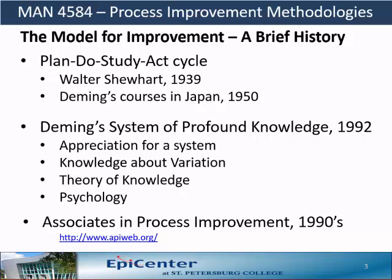Here is a brief history of the model for improvement. It first started with Walter Shewhart, who devised the Plan, Do, Check, Act cycle circa 1939. W. Edwards Deming, a student of Shewhart, went to Japan after WWII to help reconstruct the manufacturing industry. The Japanese culture was more in tune with 'study' instead of 'check,' and as a result, Deming renamed the Shewhart PDCA cycle to the PDSA cycle, which is what is prevalently in use today.